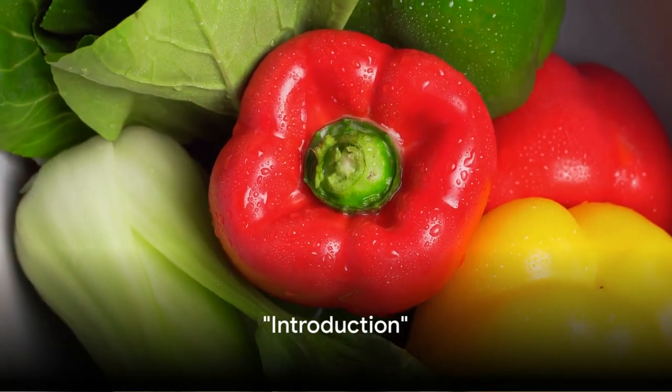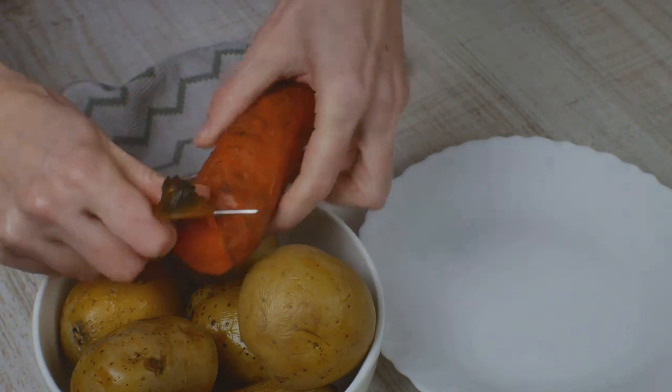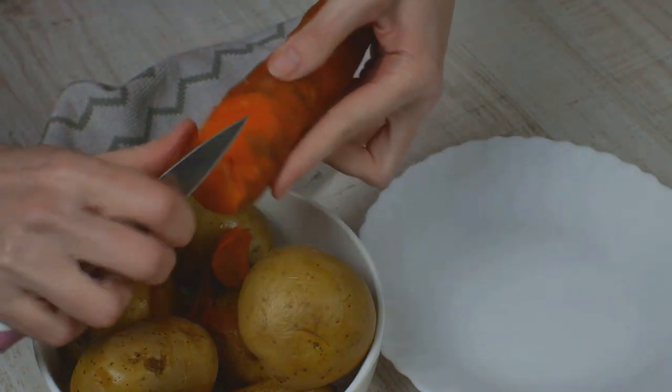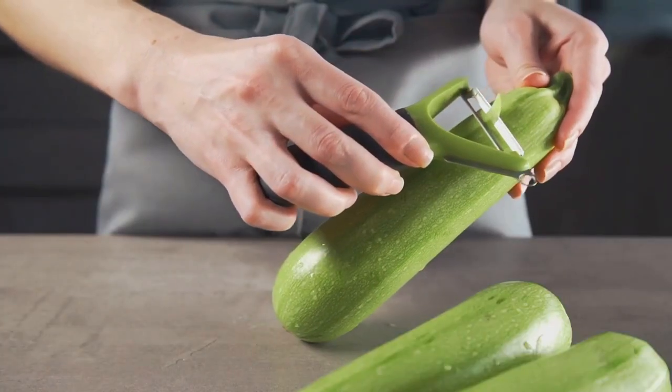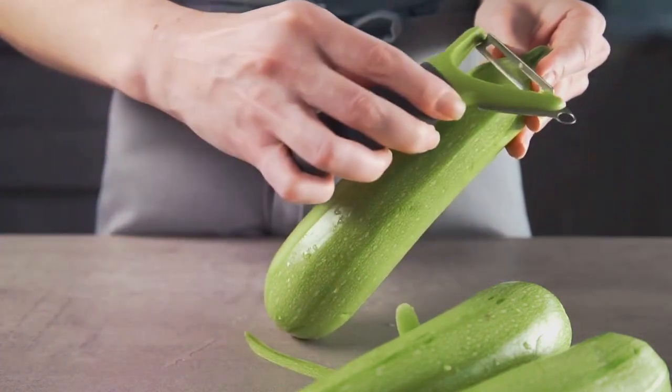In today's video, we'll reveal the 8 vegetables you must eat with their skin. We often peel our veggies, but the skins actually hold a treasure trove of nutrients, fiber, and antioxidants that you're missing out on. Including the skin in your meal can significantly increase the nutritional value of your dish.